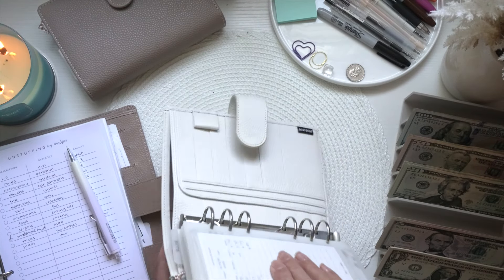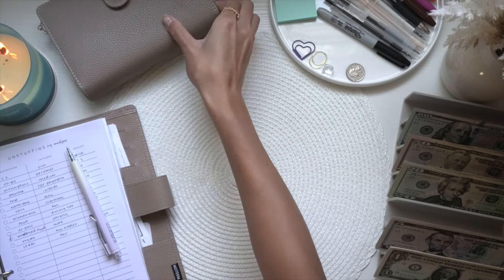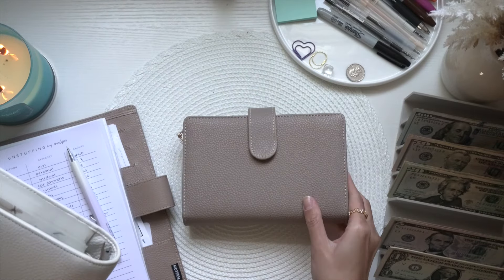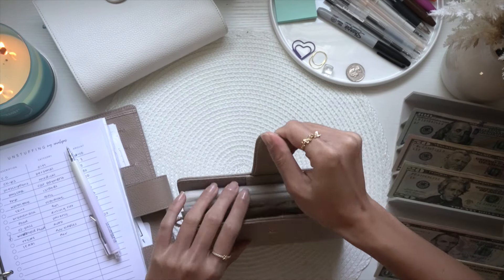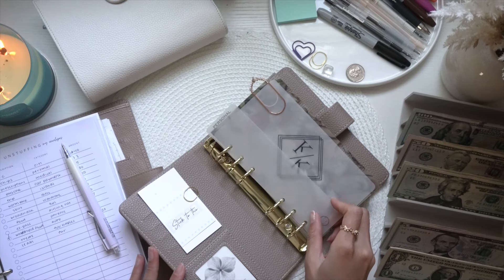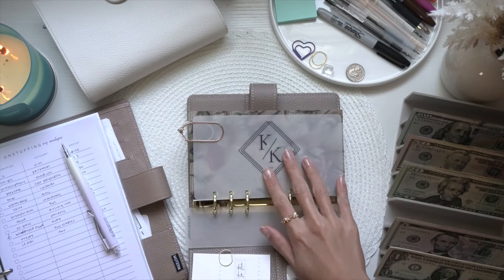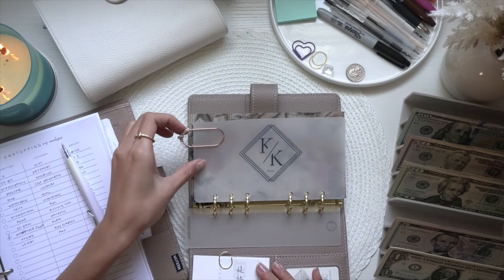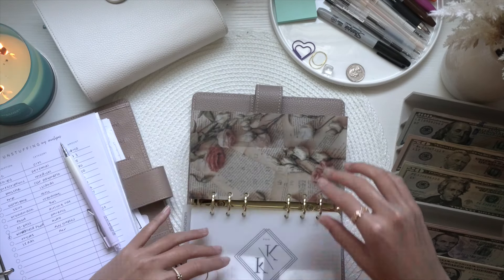That's it for my bills binder. Now we're jumping into my personal binder, which is my favorite binder right now — you'll see why. I've added a new bookmark from Upscale Currency and a new dashboard from Crafted by Coco, along with her gem paper clip. So cute, I love the overlay.